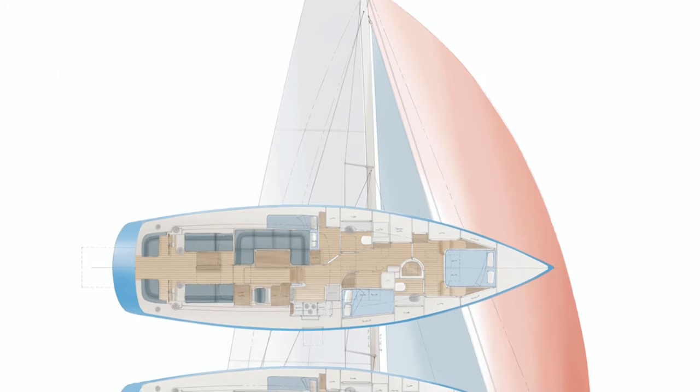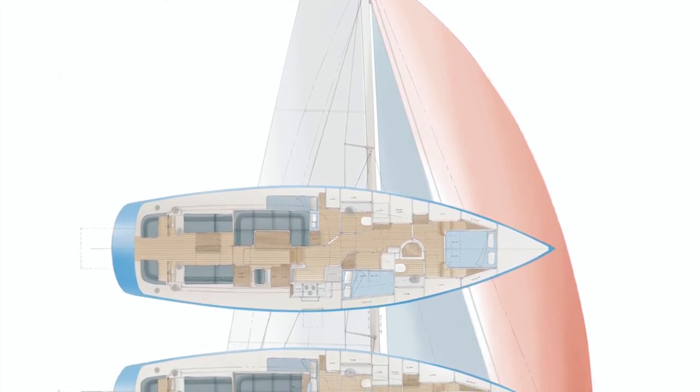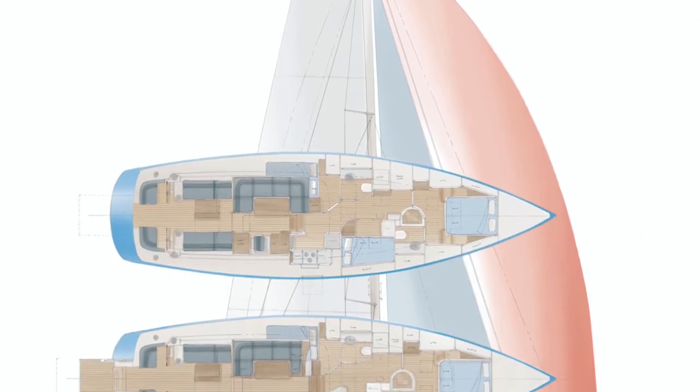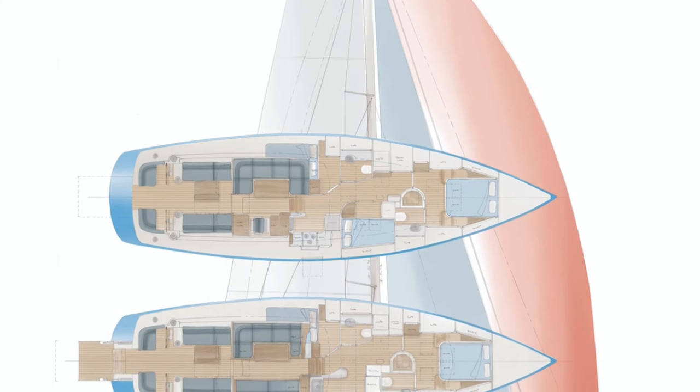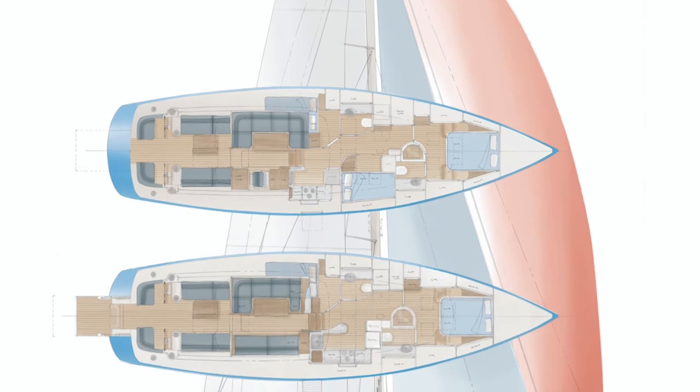The volume and size of the boat really allows quite a variation of arrangements and layouts that can work for very different individuals, just depending on how it's used.